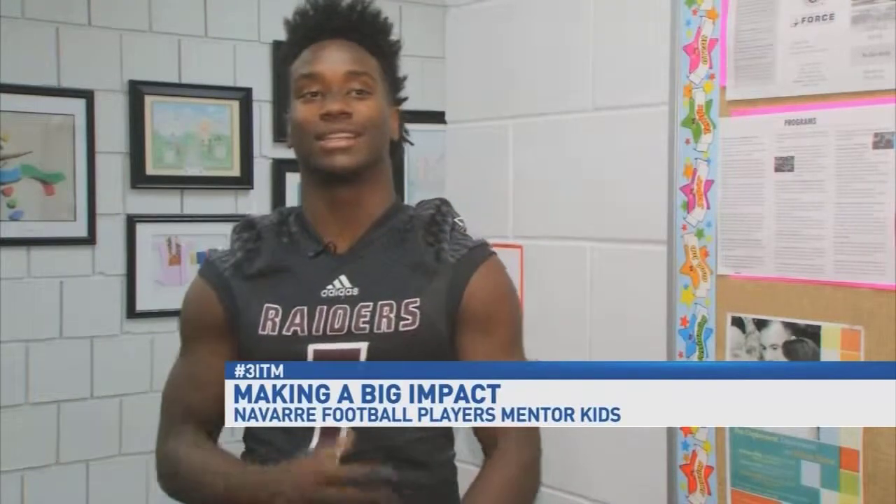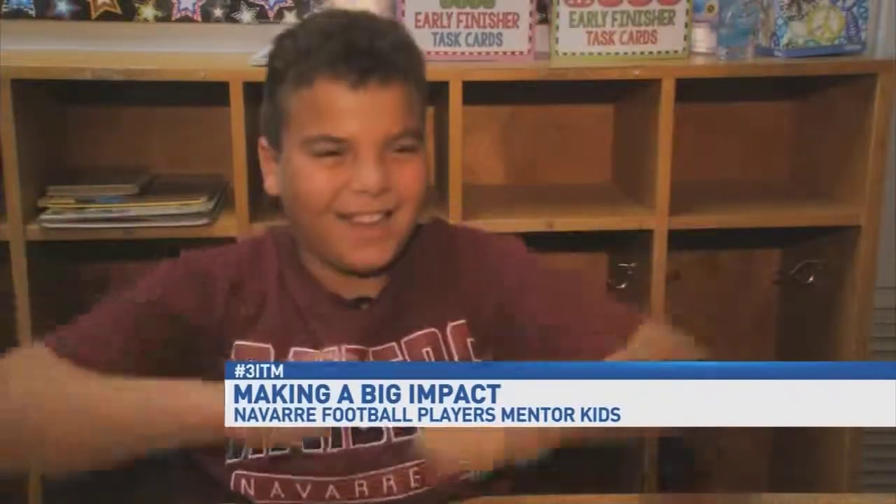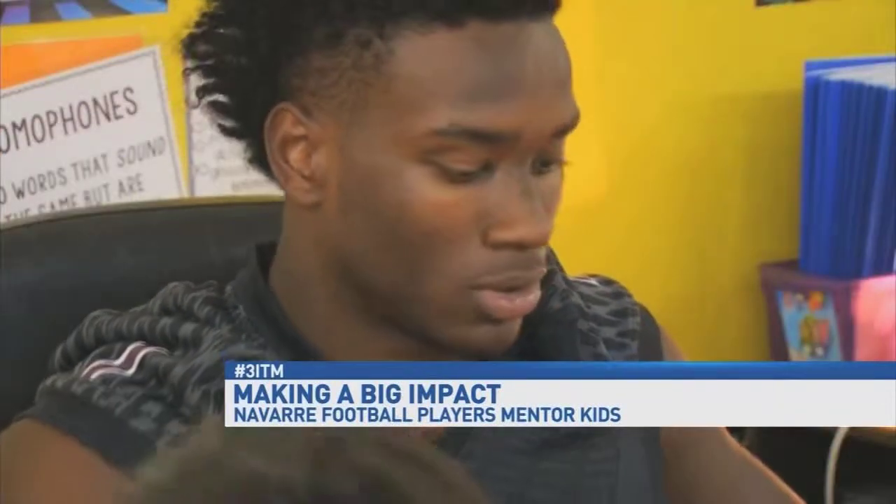It sounds simple, but it's not about what it sounds like — it's the fact that they're doing it that's really special. You wake up on Thursday morning and you're excited coming here. From the kids' standpoint, it gives them somebody to look up to, and they feel important. And so do the superheroes.